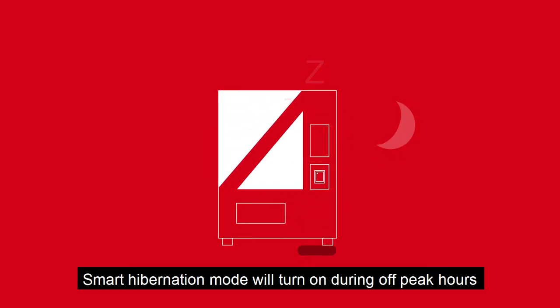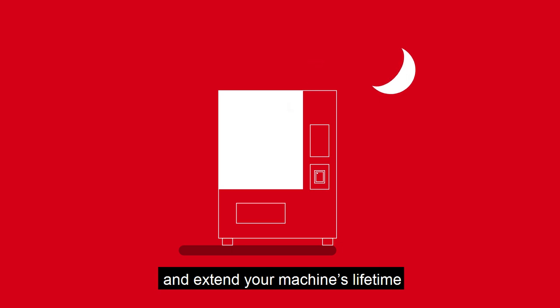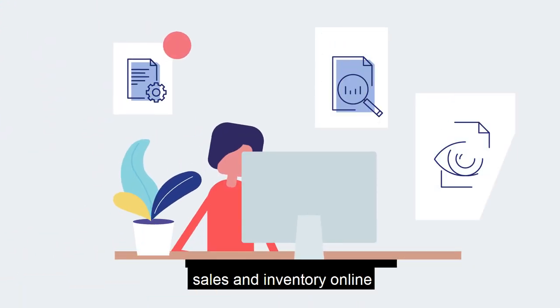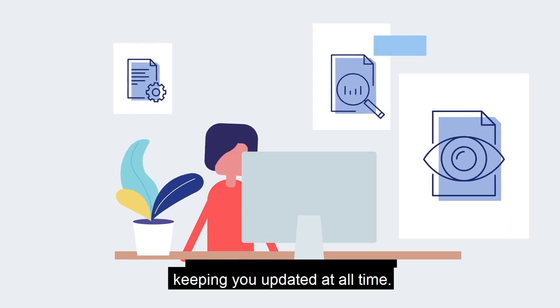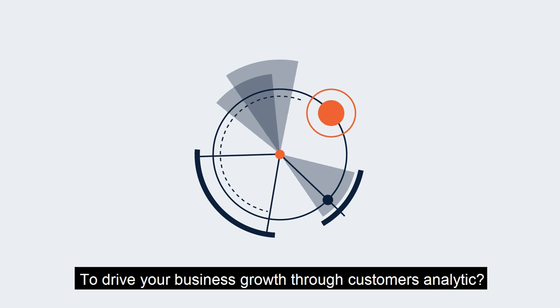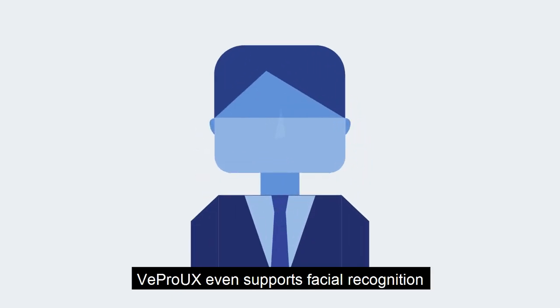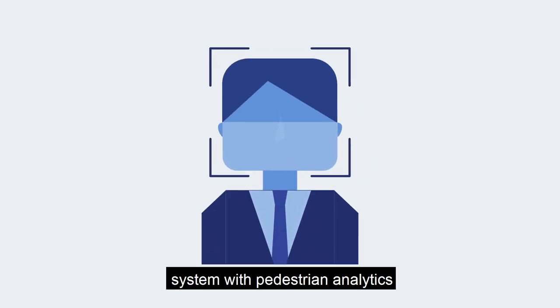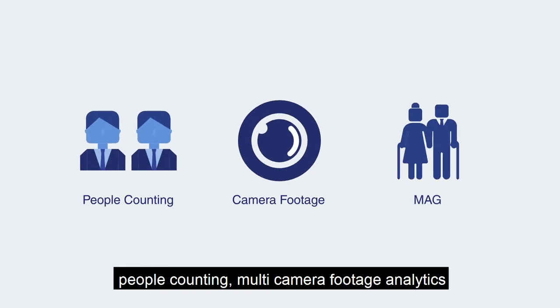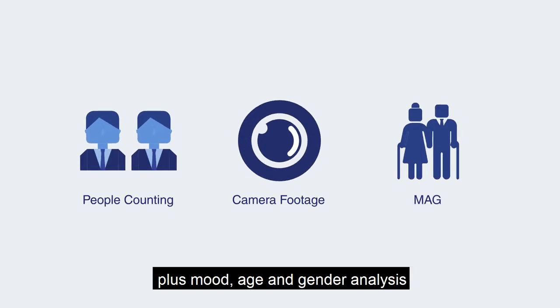Smart hibernation mode will turn on during off-peak hours and extend your machine's lifetime. Veknology allows you to monitor your sales and inventory online, keeping you updated at all times. To drive your business growth through customer analytics, VE Pro UX even supports a facial recognition system with pedestrian analytics, people counting, multi-camera footage analytics, plus mood, age, and gender analysis.